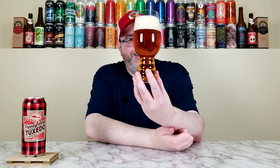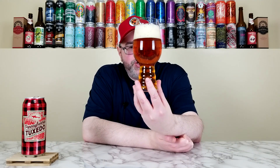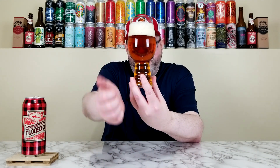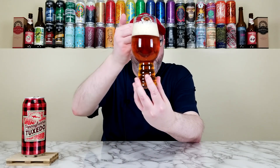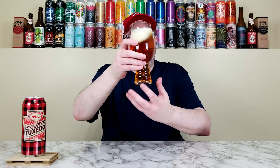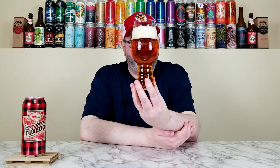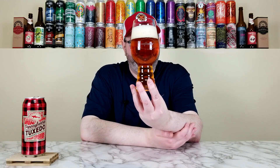That looks like an old-school double IPA. It has, like, a burnt orange, deeper orange color — crystal clear, you can see right through it. Good carbonation. About a two, two-and-a-half-finger soap sudsy-looking head that has more of a tannish kind of tinge to it. Hold it up to the light in the glassware — absolutely fantastic. I think that looks awesome.